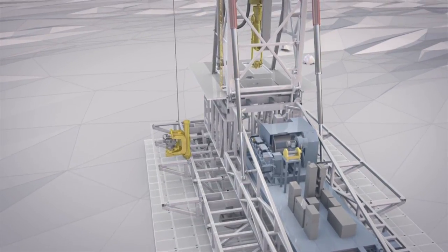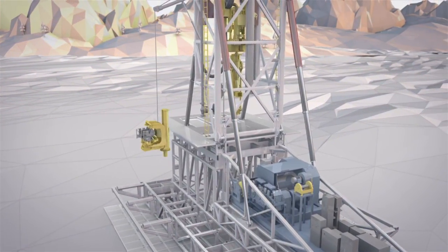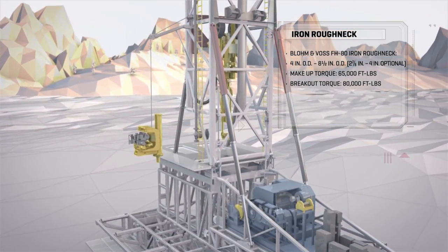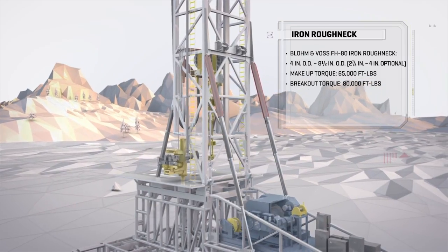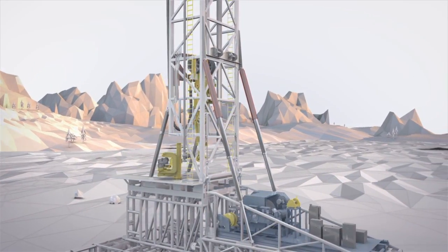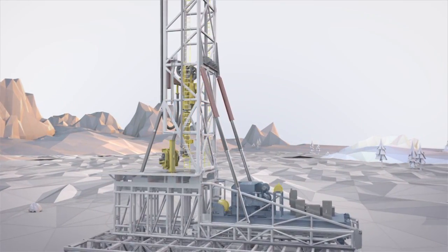Automated pipe handling. The V-Logs 360 features an iron roughneck for safe and fast connections. Once placed in the pocket, the iron roughneck moves easily from well center to mouse hole and back. The rig floor and mast were specifically designed for ease of rig up and maximum operational range.